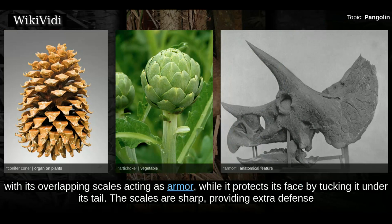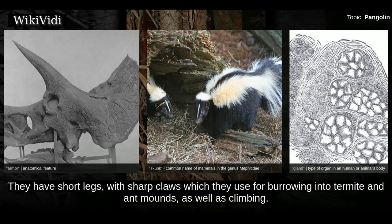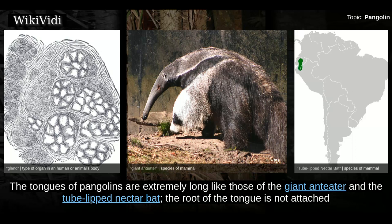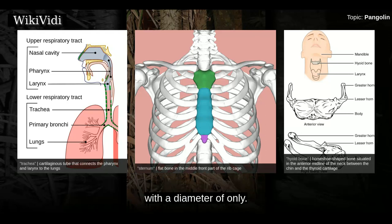The scales are sharp, providing extra defense from predators. Pangolins can also emit a noxious-smelling chemical from glands near the anus, similar to the spray of a skunk. They have short legs with sharp claws, which they use for burrowing into termite and ant mounds, as well as climbing. The tongues of pangolins are extremely long, like those of a giant anteater and the tube-lipped nectar bat. The root of the tongue is not attached to their hyoid bone, but is located in the thorax between the sternum and the trachea.